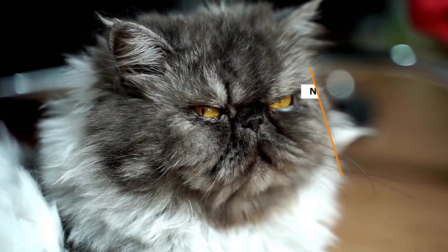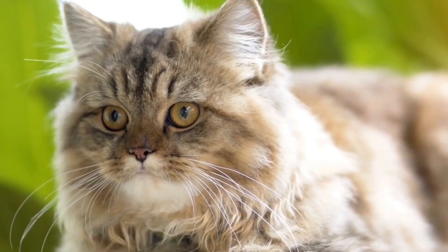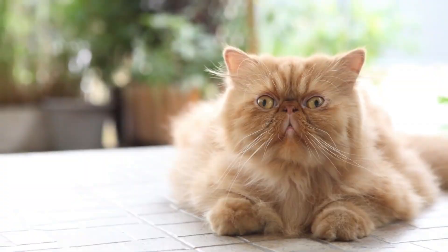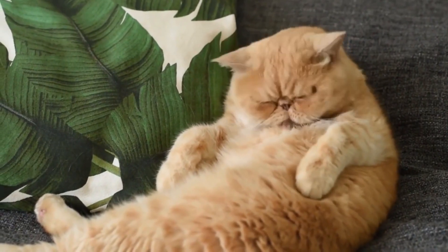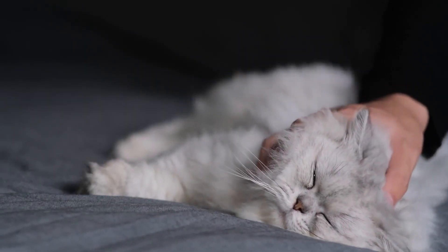Number 4: Persian. Price: $5,500. Though some stories link them to ancient Persia, evidence suggests they've been strutting their stuff for centuries. With their pansy-like faces and luxurious long hair, Persians are a timeless beauty. Don't be fooled by their calm demeanor — they're playful and adapt well to noisy households.